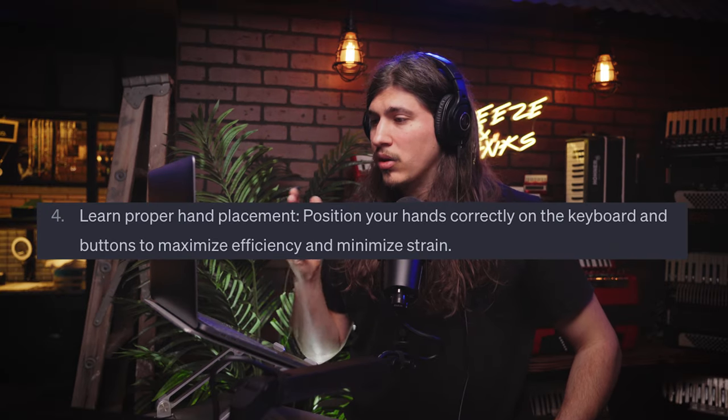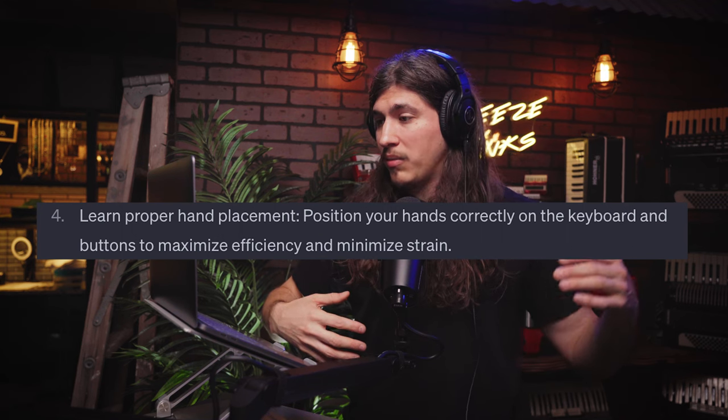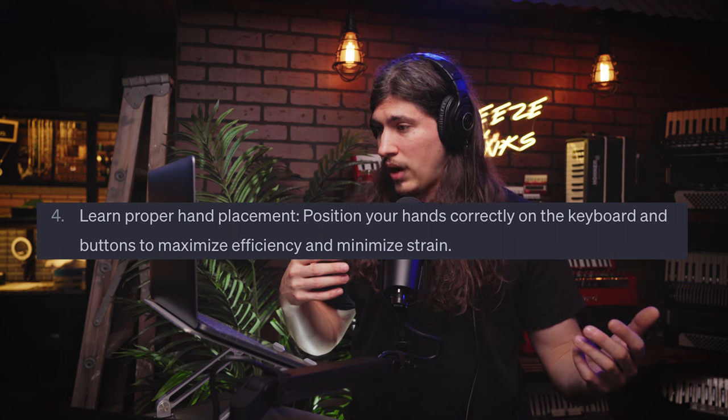Number four: learn proper hand placement. Position your hands correctly on the keyboard and buttons to maximize efficiency and minimize strain. I would agree with that. You want to find a nice comfortable zone for the bass hand, and with your keyboard hand, keep it out to the side with a nice relaxed grip, like you're holding a tennis ball.